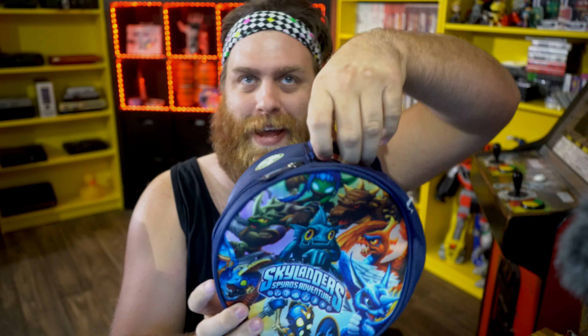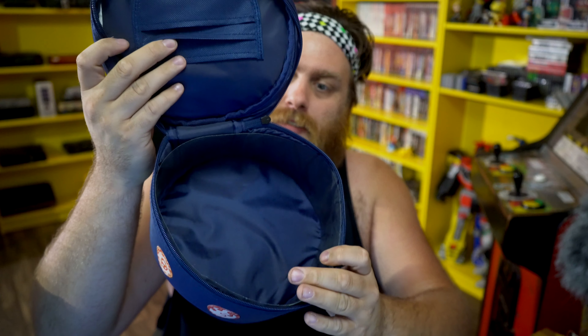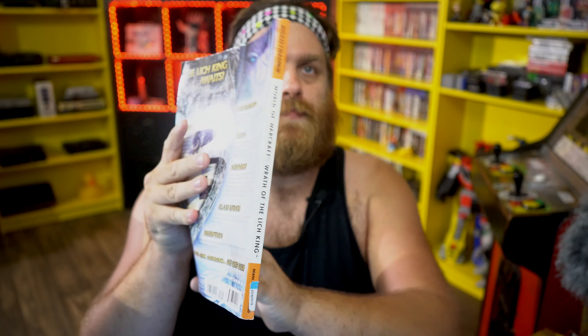A Skylanders tote bag — it's just meant to hold your Skylanders. I could probably fill this up five times with mine, but if I ever want to go to a friend's house and play Skylanders, I've got the right bag. Next, a World of Warcraft Brady Games manual — pound that like button if you're ready to play some Vanilla WoW. Maybe we should stream that. And I found more Magic cards — I've got so many Magic and World of Warcraft cards right now it's crazy.